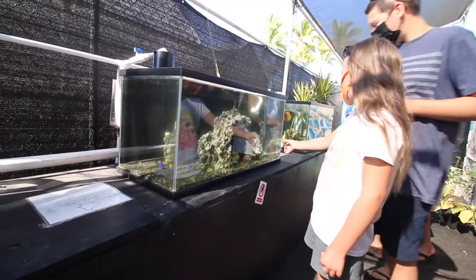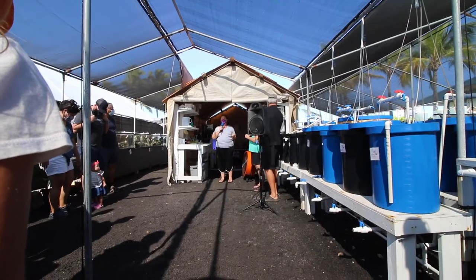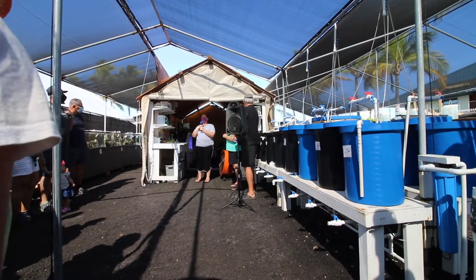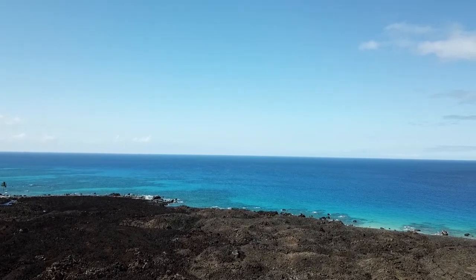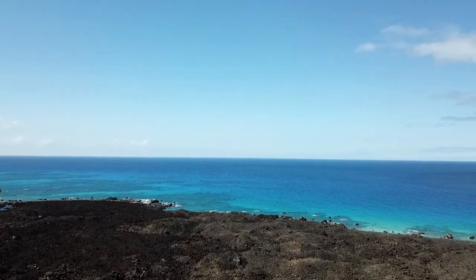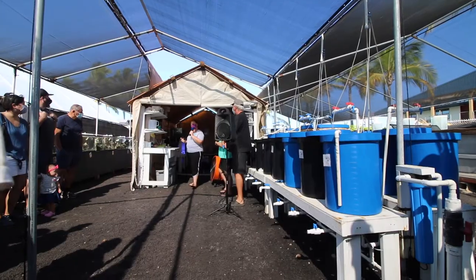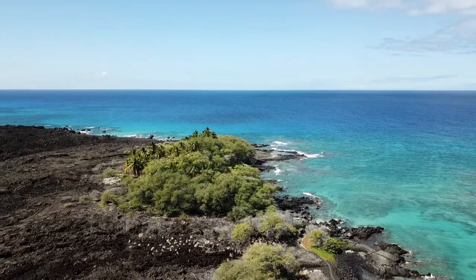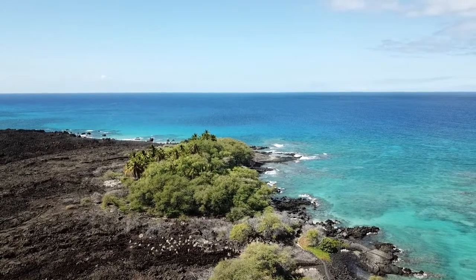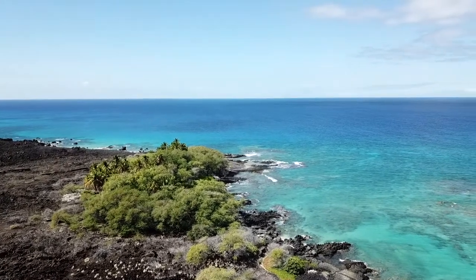This area we're in is called NELHA — the Natural Energy Lab of the Hawaii Authority. Back in the 70s, scientists and engineers got together and wanted to use the differential in water temperature in the sea to create energy. Because of the great steep cliffs off the coast, being the newest inhabited Hawaiian island, they decided to come to the westernmost point of the island and put the pipes out there. But the problem was they were using diesel, so once the cost of diesel began to rise, so did the cost of making that energy, and it no longer was cost effective.